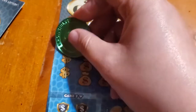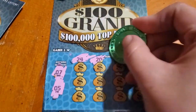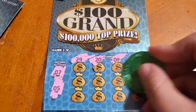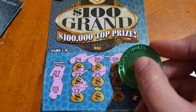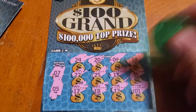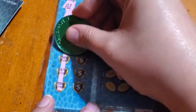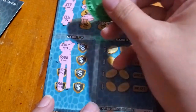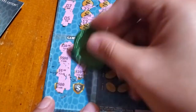First ticket — we need to match seven and five. No luck there, that was kind of hard to scratch. Now the matching amounts game: twenty-five, a hundred, five, five hundred, ten, ten, one more ten, twenty-five. No matching amounts there either.